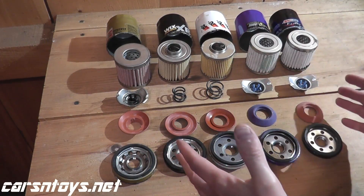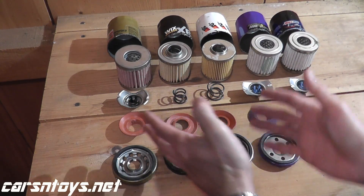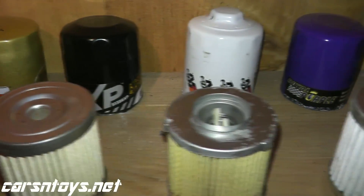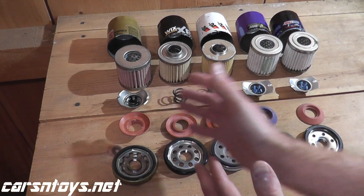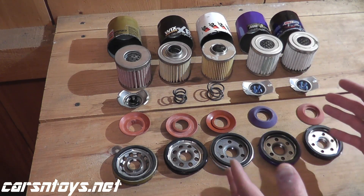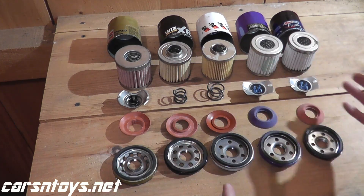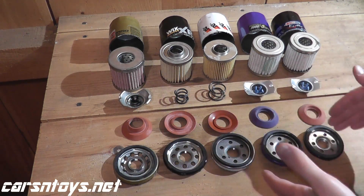Before looking at each filter individually, all the filters here are made for the exact same vehicle — a 1997 Nissan Maxima — so we're not mixing and matching. There are a lot of similarities among all five: number one is the efficiency rating, which is 99% across all five, so they all do a very good job filtering motor oil and grabbing contaminants. Regarding micron rating, the lowest I found was Amsoil at 20 microns, but they're all between 20 and 25 microns.